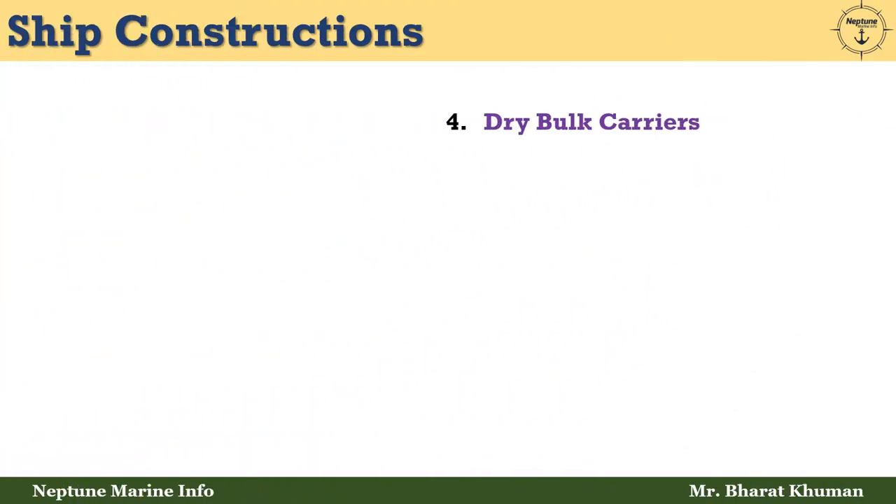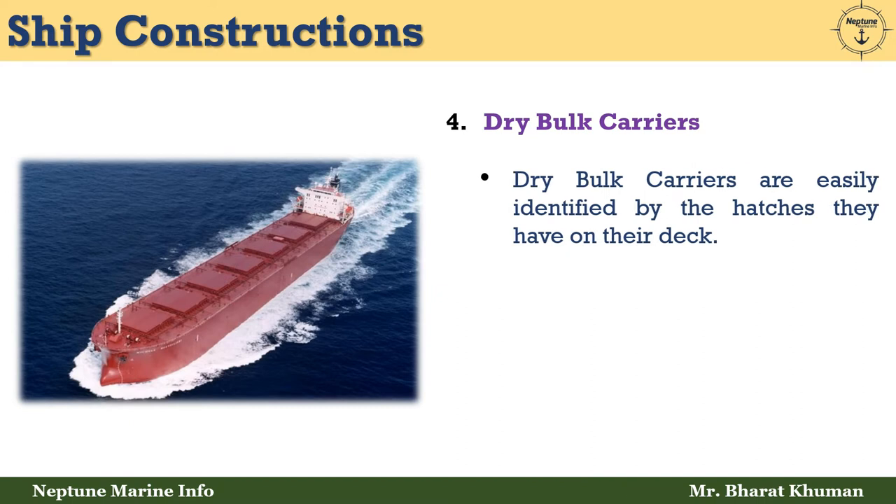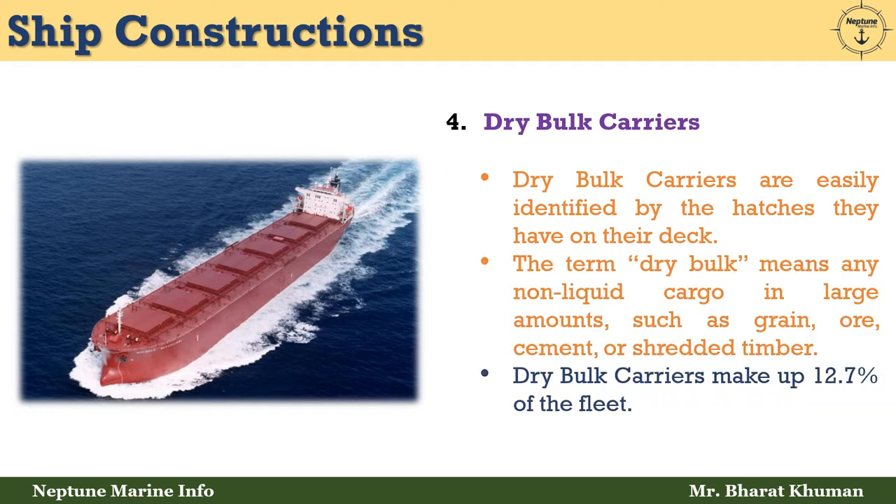The fourth type is dry bulk carriers. Dry bulk carriers are easily identified by the hatches they have on their deck. The term dry bulk means any non-liquid cargo in a large amount, such as grain, ore, cement, or shredded timber. Dry bulk carriers make up 12.7% of the fleet.